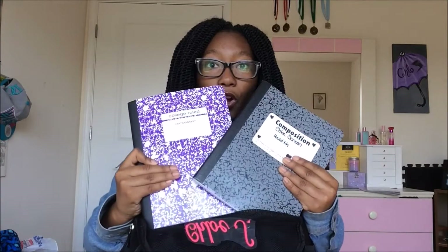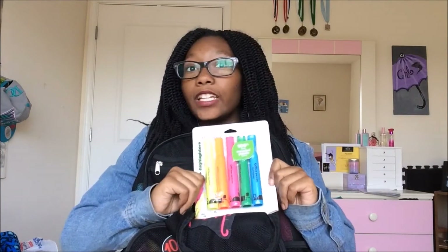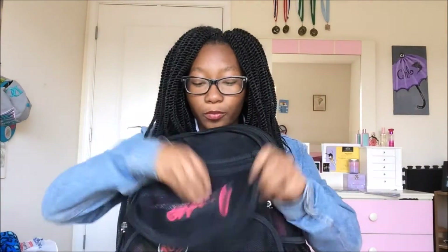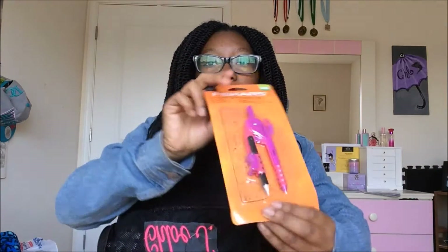Then I have a composition book. Next I have some highlighters because you're going to need to be highlighting notes. Then I have a ruler because math, and I have a protractor because math, and then I have another protractor with a little compass.